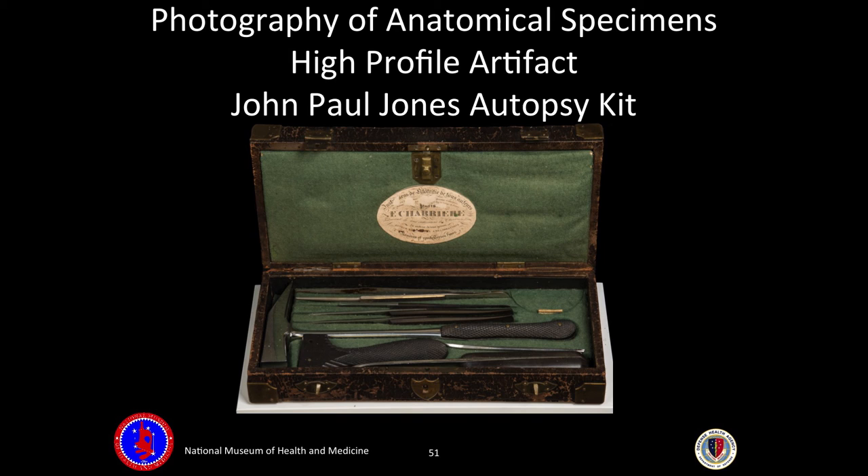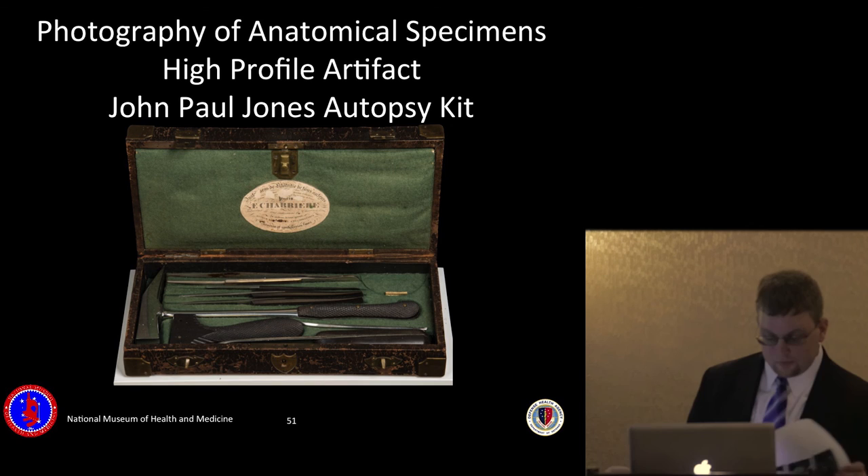This is the autopsy kit used by Victor Cornille of Paris, France, to perform the 1905 post-mortem examination that positively identified Continental Navy hero John Paul Jones. Jones died in 1792. The kit is currently on display in the museum.